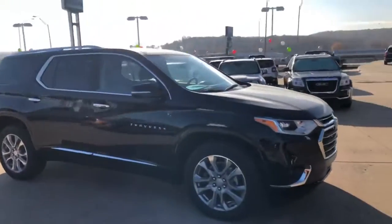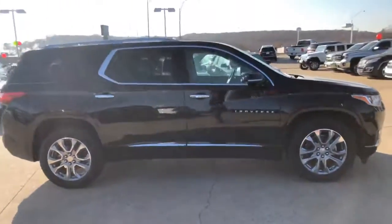This one comes pretty fully loaded — your navigation, heated and cooled seats, and a sunroof.